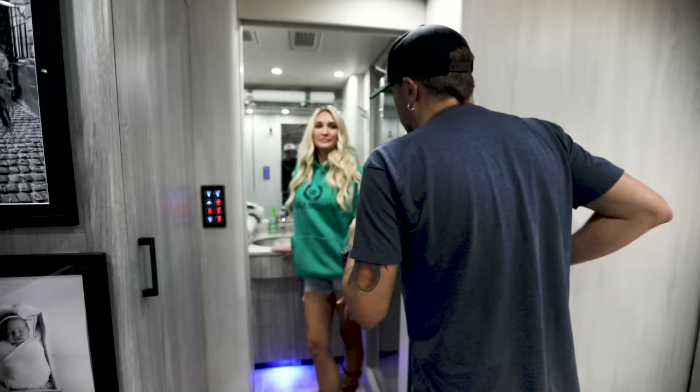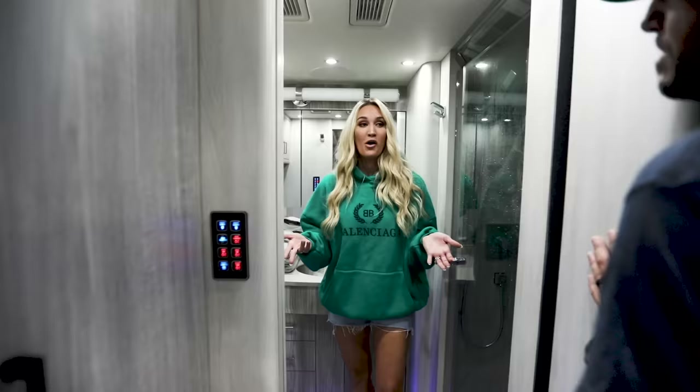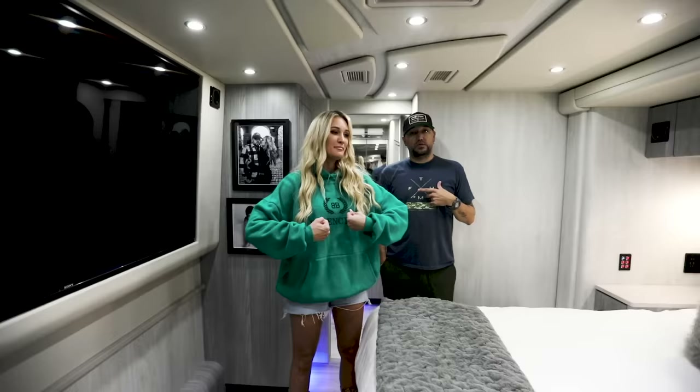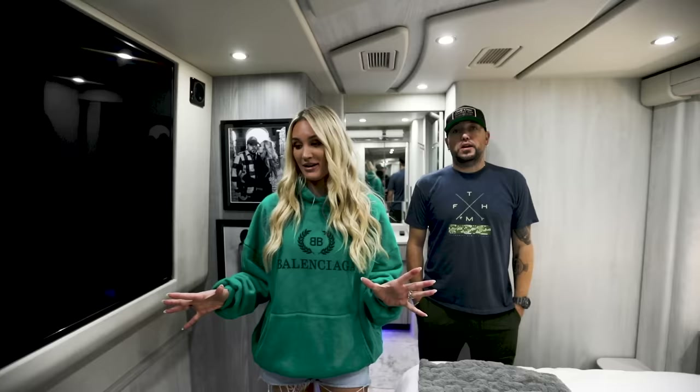It's pretty spacious with lots of storage — about four closets, and Brittany has none of them because Jason took them all. Jason keeps all his stage clothes and lounging clothes on the bus so he never has to pack a suitcase. When Brittany comes out she brings two giant suitcases, plus the kids have their own suitcases too.